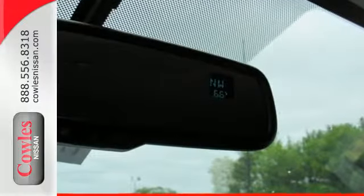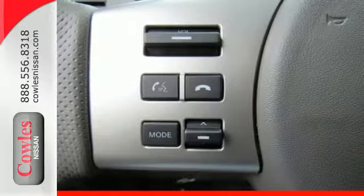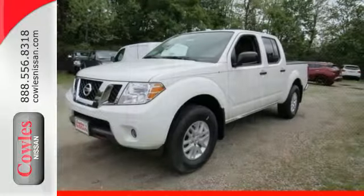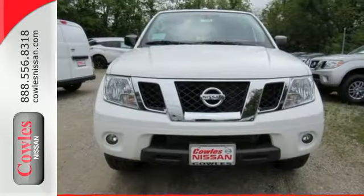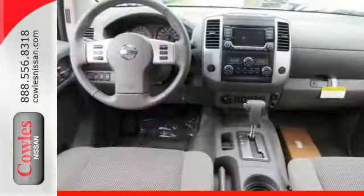With vehicle dynamic control, active brake limited slip, and Nissan advanced airbag system, you're always working safe. And you can get everything in and get going with smart design rear doors that give you easy and roomy access for big items. A mid-sized Frontier that delivers full-size performance.